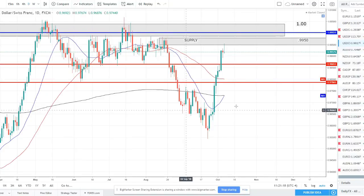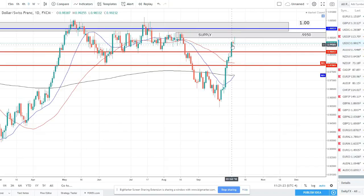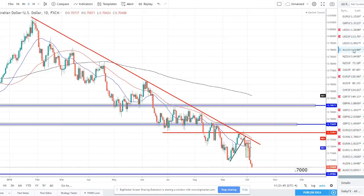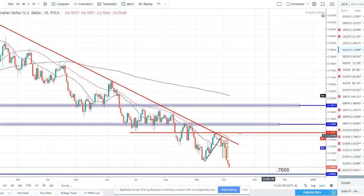USD/CHF — we were in a downtrend and then price exploded higher over the past two weeks just ripping higher. We've now hit this overhead supply zone at 99.50 and got a temporary wick rejection with a doji candle. We'll have to wait and see — we could potentially see a pullback and then maybe push higher to continue the uptrend. But this has been a pretty wacky pair with a lot of back and forth, so nothing really on the radar, just keeping an eye on how it acts.